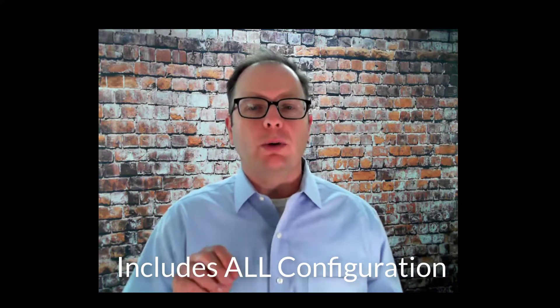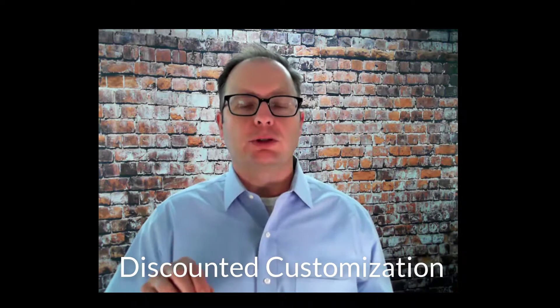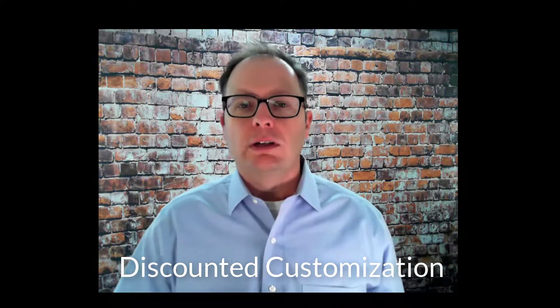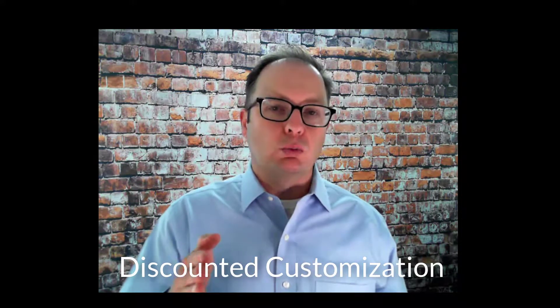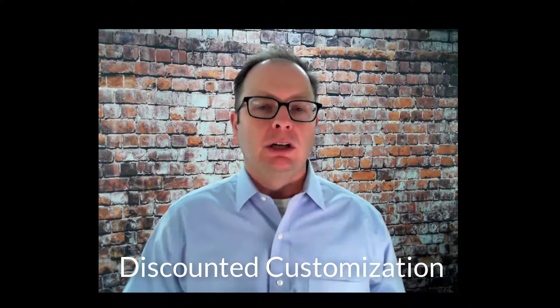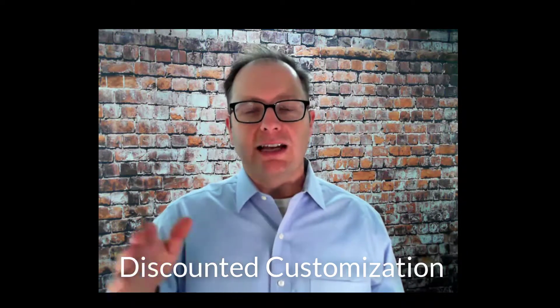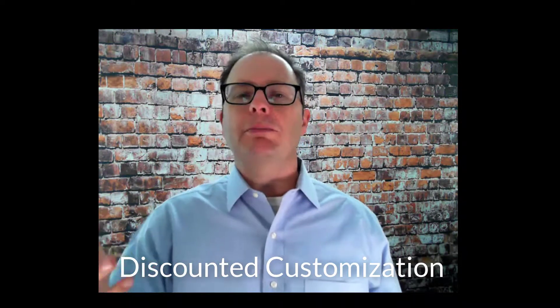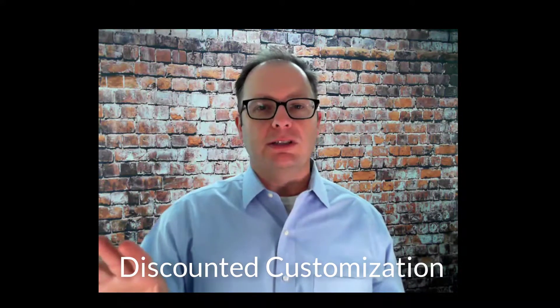What's not included is what we call customization, which is the capability in the Salesforce platform to create custom code. I always like to say that 90 to 100% of our clients really only need configuration. But for those clients that need customization, it can be a sky's-the-limit kind of thing. So we simply say the $900 includes all configuration and discounted customization.